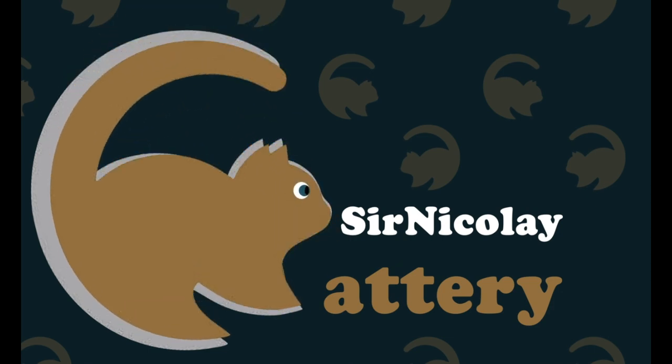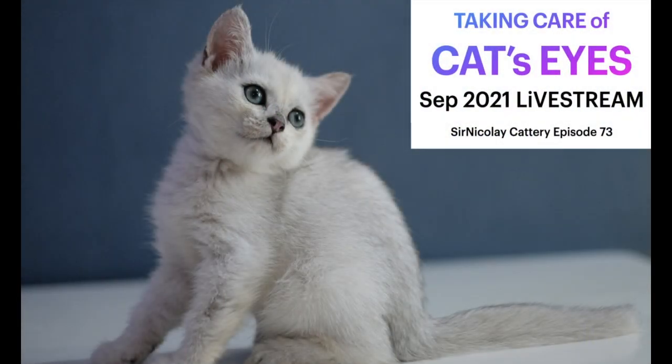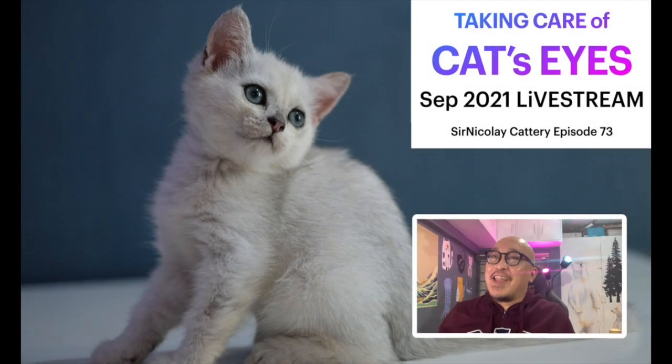So for today we're going to be talking about cat's eyes — taking care of cat's eyes. I'm very excited because we have a record number of participants in the monthly contest today, and I'm so happy to have everybody join in. We're going to learn something new, so let's move on because we have a lot to cover.